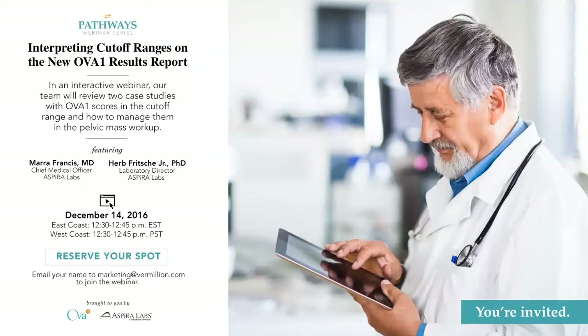We have two more questions. How will the results be shared? Typically your lab results will come to you via fax, and with the new report we don't expect that to change. Someone else wants to know: why was the report changed?